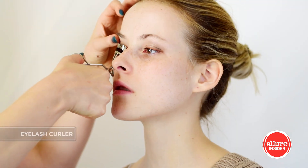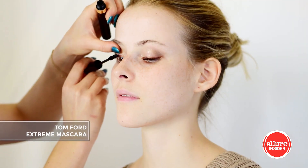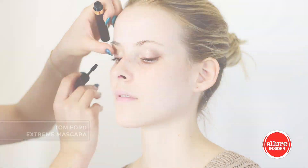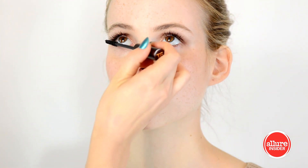Next a quick curl since her lashes are pretty straight, and a coat of mascara. I'm adding a couple of individual lashes on the top outside lash line to give the look a lifted effect, and I'm also adding a bit more mascara to the bottom lashes.